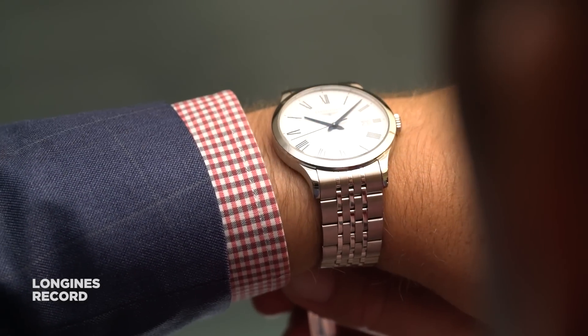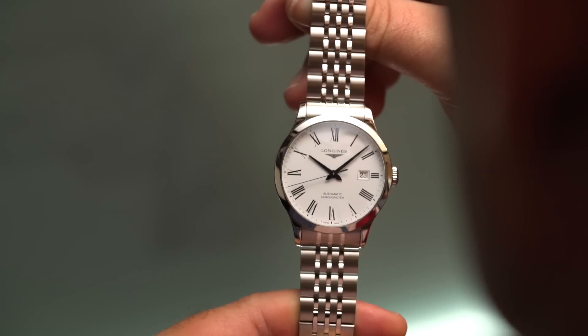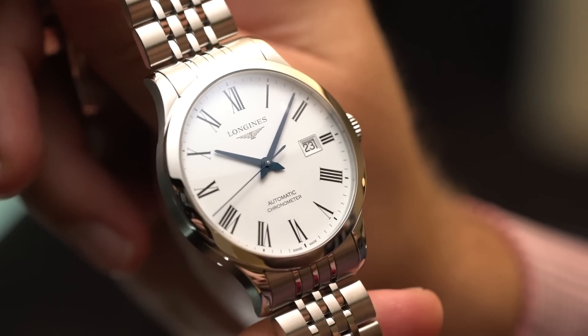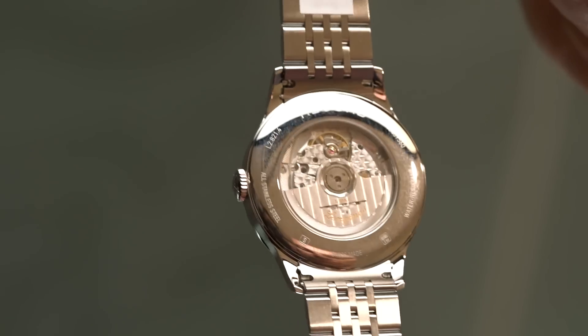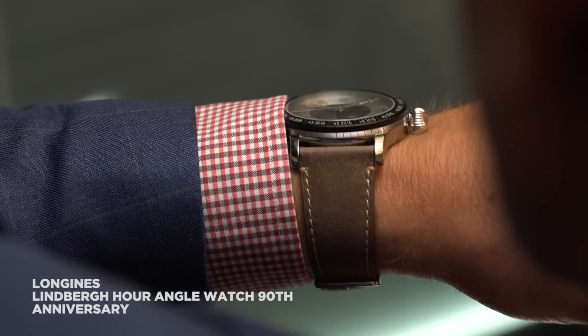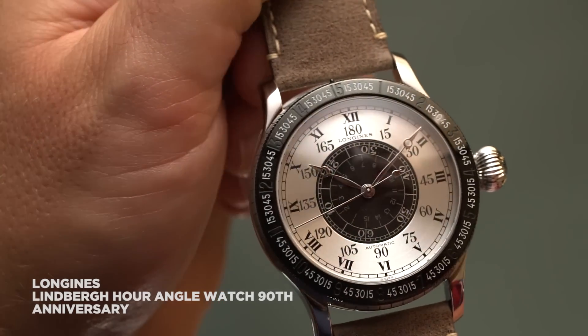This is the first ever fully COSC-certified collection by Longines. It comes with that classic style — Roman numerals, Calatrava case — and a range of sizes for men and women. But most interestingly, it comes with a price point that is incredibly competitive for a chronometer.